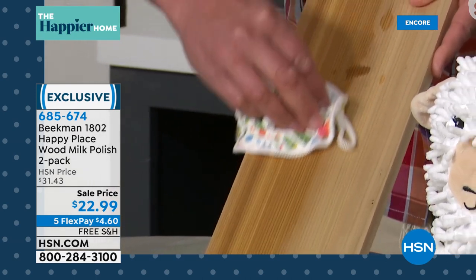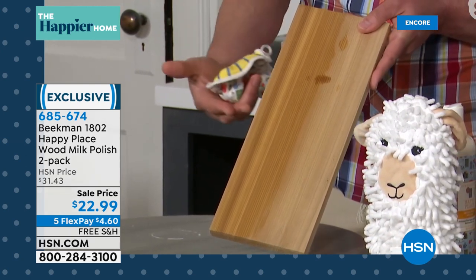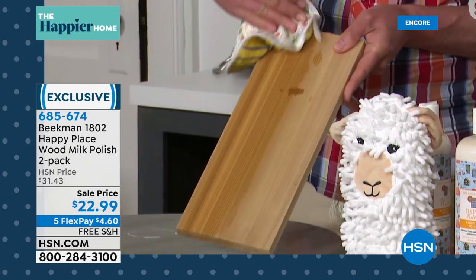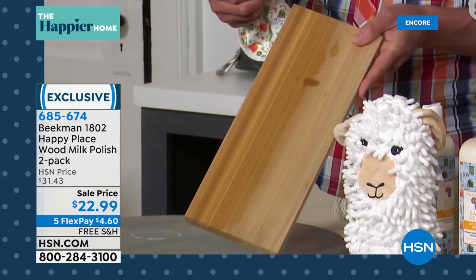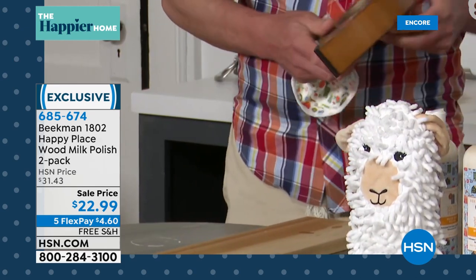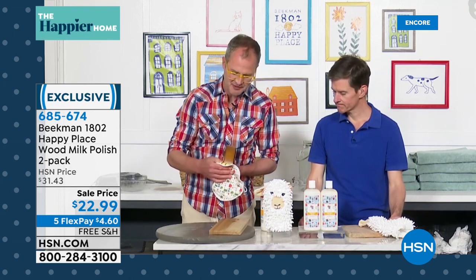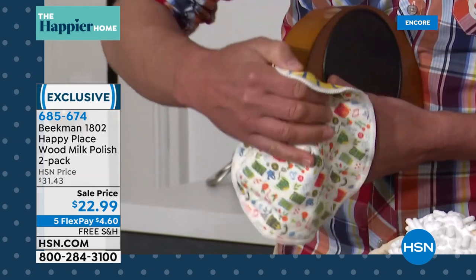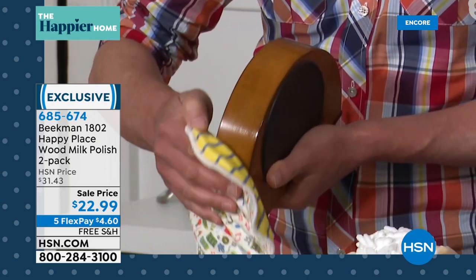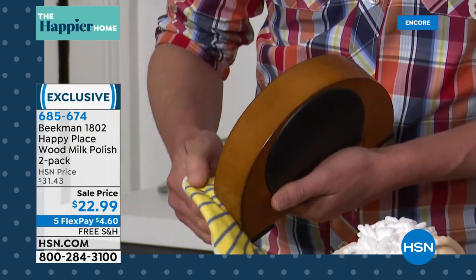It just brings out the grain again with no nasty chemicals — just fruit and oil waxes, those natural bioeffectants to clean. And it smells so good — there's no added fragrance, but it smells so wonderful. You can use it on any wood surface: your antiques, your chairs, your dining room table. Not only does it clean and polish, but the fruit and vegetable waxes actually help repel dust so you don't have to clean as much.